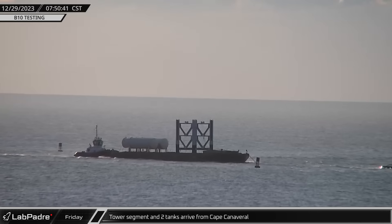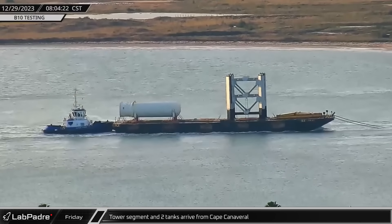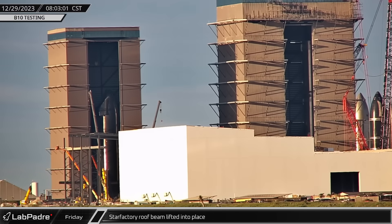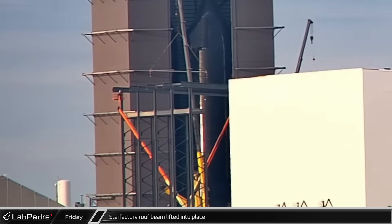Tug Addy Lou was spotted heading into Brownsville towing the new Dawn Barge, loaded with the two vertical tanks as well as the 7th module of the next launch tower. Back at Starbase, work continued on the newest phase of the Star Factory expansion as Sentinel cam caught crews installing another roof beam on the building.